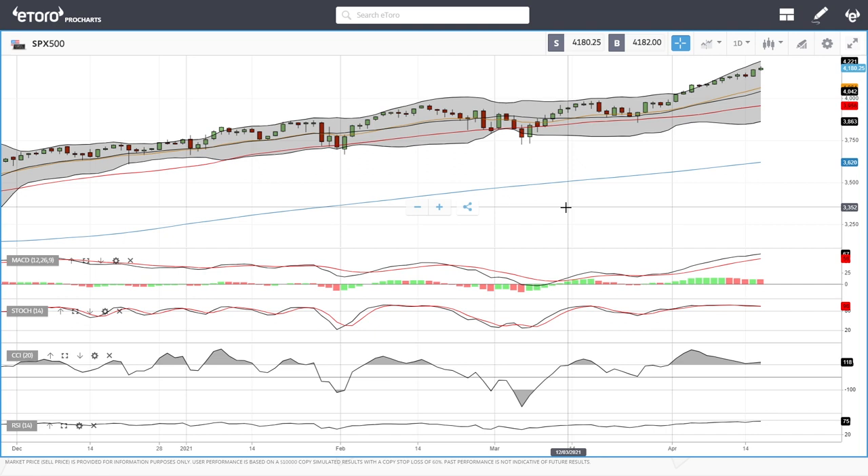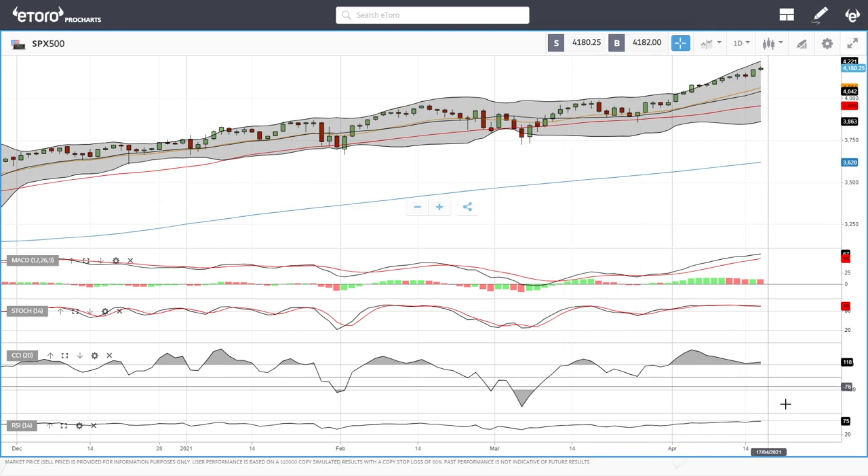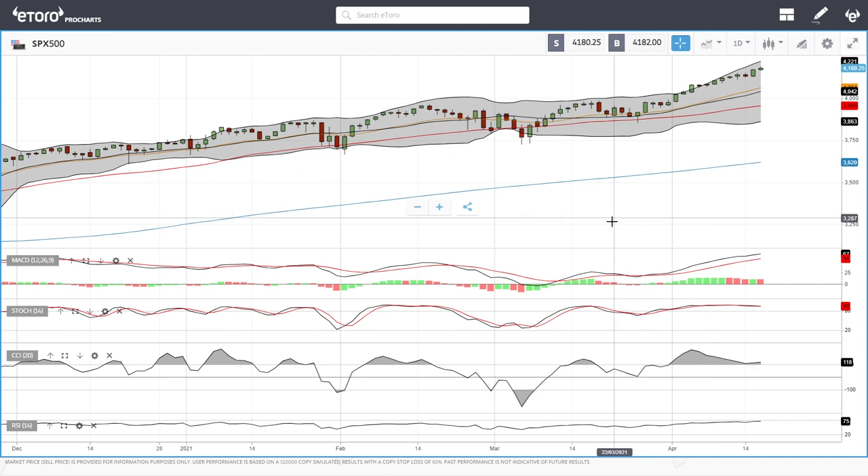Welcome back. We are here looking at indices and this is my daily forecast for Monday, April 19, 2021. We'll start by looking at the S&P 500, then the Dow Jones, the Nasdaq, the German DAX, the UK 100, and the Chinese 50. If you'd like to support the channel, hit the subscribe, like, and bell buttons, and join us on Patreon for full technical analysis, signal service, and online courses — link is down below.